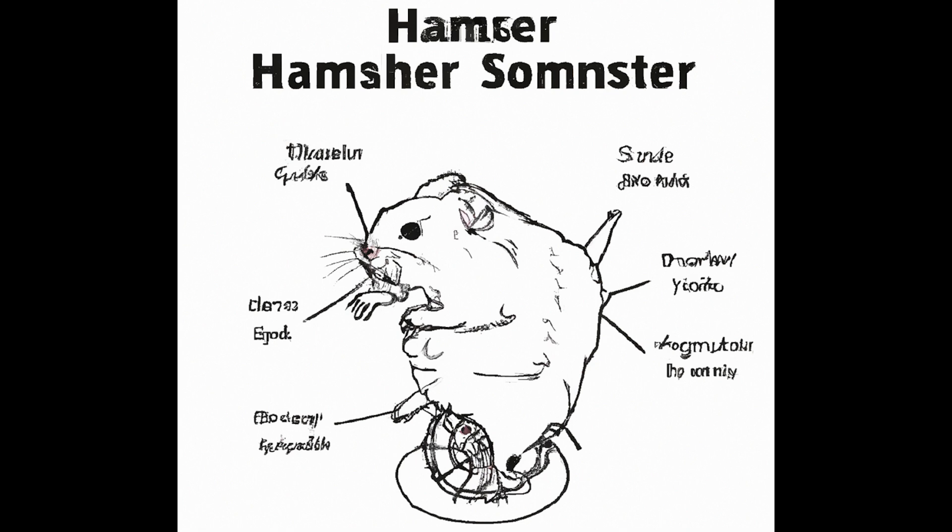Morphological innovation. The emergence of ten-legged hamsters is rooted in a process of morphological innovation driven by adaptive pressures. The extra appendages can be attributed to genetic mutations that alter developmental pathways during embryogenesis. These mutations lead to the activation of dormant gene sequences responsible for their development, resulting in the formation of additional legs.